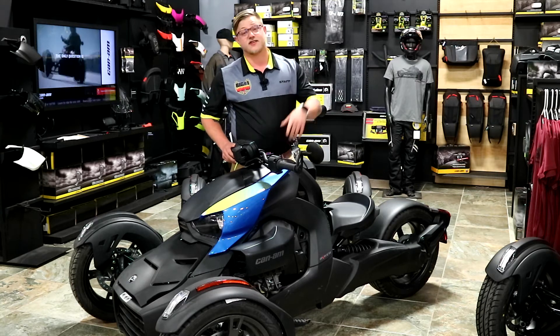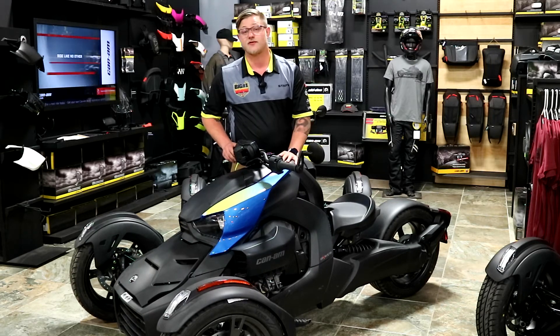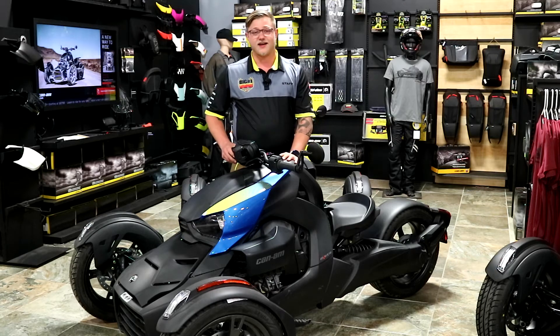The 600 is going to be a 600cc motorcycle. It is going to be two cylinders and it is going to have 50 horsepower, so it's going to have plenty of power — you're going to be able to get out of the way, go ride with your friends, have some fun, and get out there.